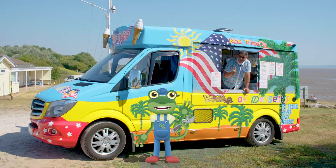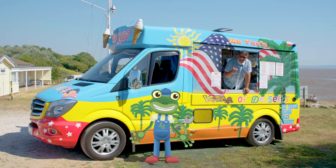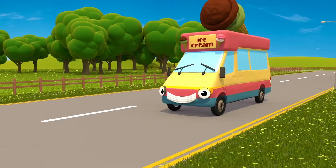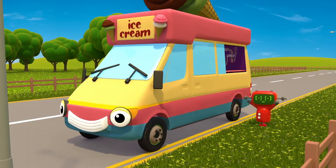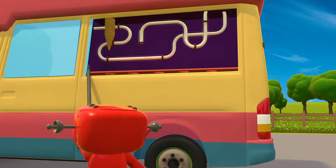Hi Gecko! Hello Mr T! Thanks for coming! So what's the plan? Well, I think it's about time that my friend Vicky the ice cream van had a treat of her own. She's always so busy serving yummy ice cream treats to other people, but I thought it was about time someone made a treat for her!